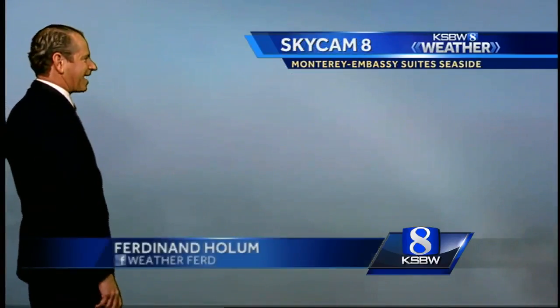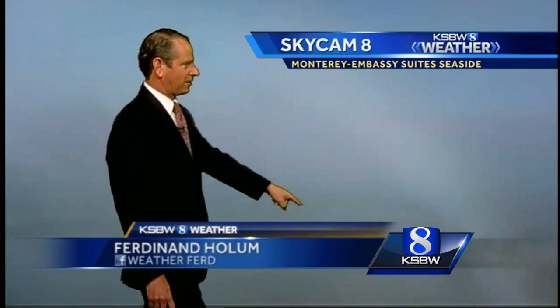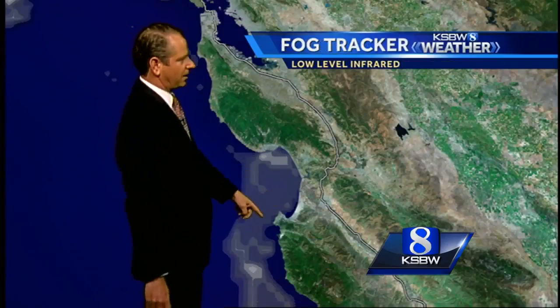Here's our shot — this is our weather. Skycam 8 Monterey, high atop the Embassy Suites. It's pea soup out there. There's Highway 1 somewhere in this area here. Again, if you're driving, go slow — give yourself plenty of room in front of and behind the people in front of you. Here's another view of the fog all around the bay, pretty much confined to right along the immediate coastline.